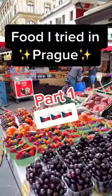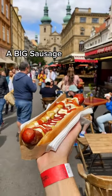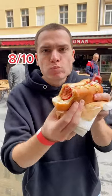This is food I tried in Prague, part one. My friends and I arrived starving and we saw this hot dog stand, and they looked absolutely delicious. Also the size of them was, let's say, impressive.